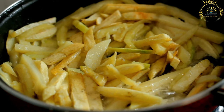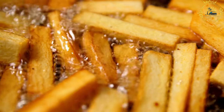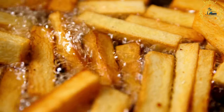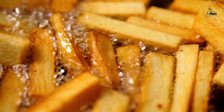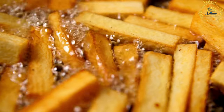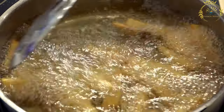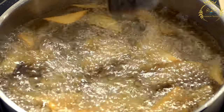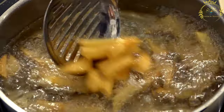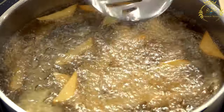Patatje frit in the Netherlands refers to the country's version of French fries, typically made from peeled and thick-cut potatoes, resulting in a chunkier fry compared to thinner fries found elsewhere. The potatoes are deep-fried until golden and crispy on the outside while remaining soft on the inside. They are often served in a cone-shaped paper container, making them easy to enjoy while walking around. The most popular sauce is mayonnaise.